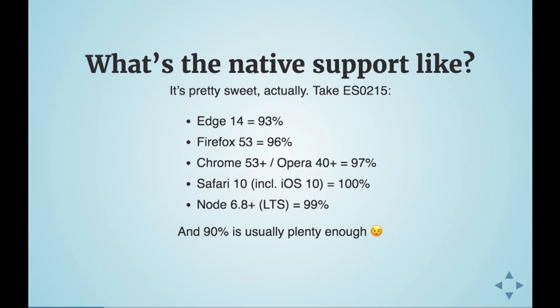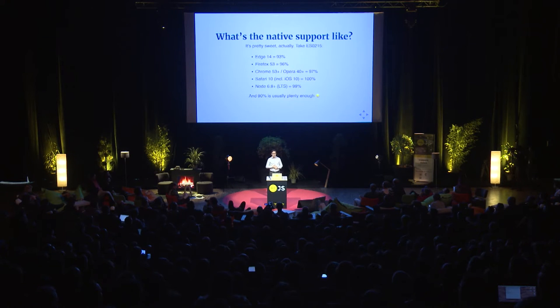Edge 14 is at 93%, Firefox 53 and above at 96%. Chrome has been at 97% since version 53. Safari has a pre-10 and post-10 divide — pre-Safari 10 was basically IE6, but since Safari 10, including iOS 10, it's 100%, which is huge.